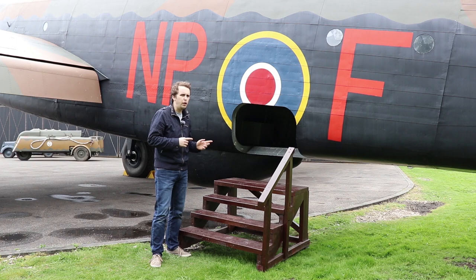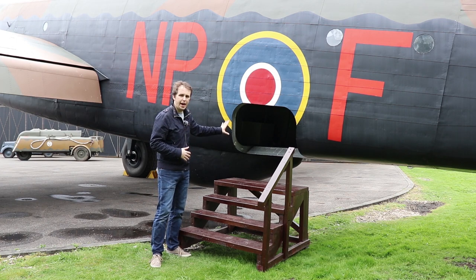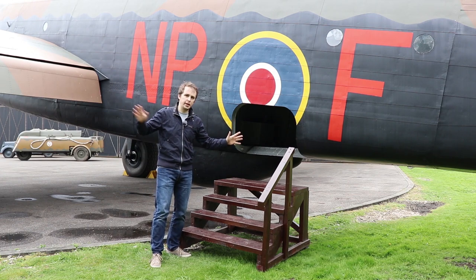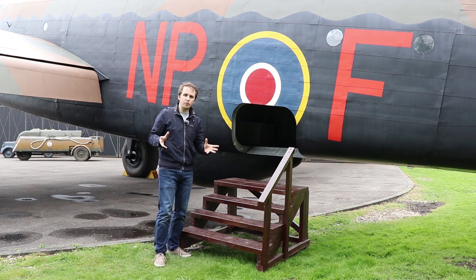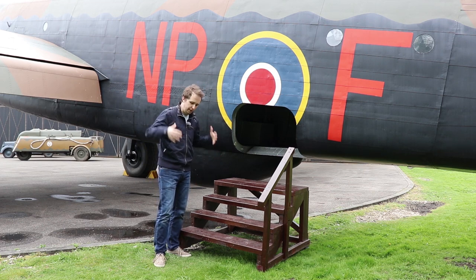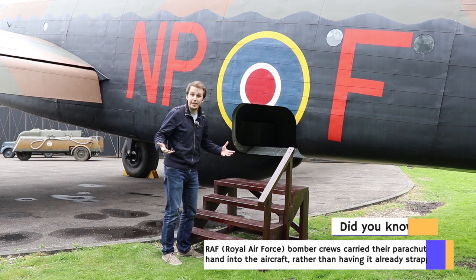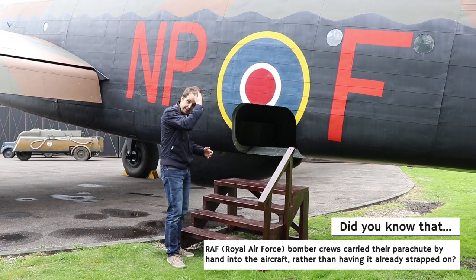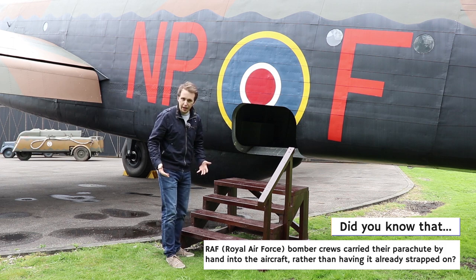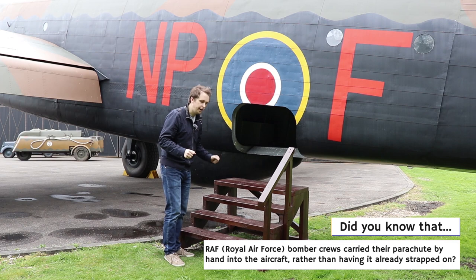Getting into the Halifax is a little bit tricky. We have the main access hatch on the back side of the fuselage, just between the main wing and the tail section. You obviously have to imagine being in full kit - parachute on, big boots, big uniform - protecting you against the cold at the altitudes the Halifax would be flying at. Even without that kit, it's a little bit tricky.